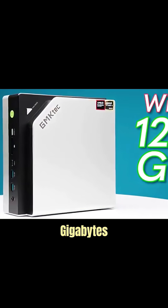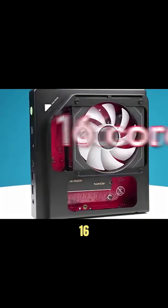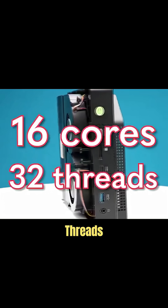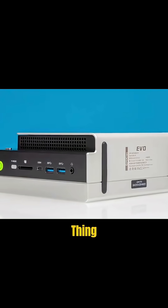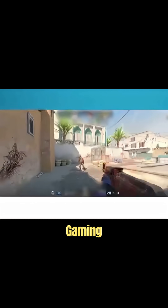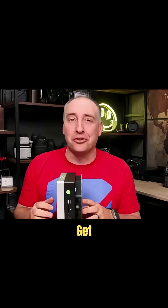With 128 gigabytes of super fast LPDDR5X memory, 16 cores, 32 threads, and a giant integrated GPU, this thing is awesome for both gaming and for AI. This is a completely new era of mini PCs, so let's get to it.